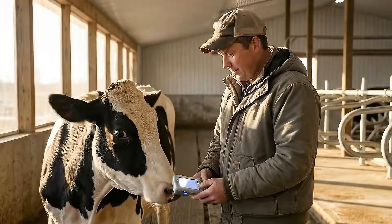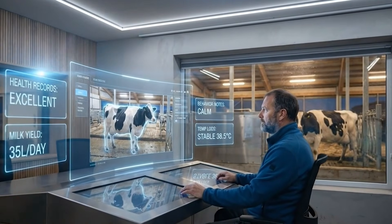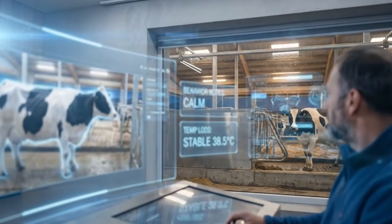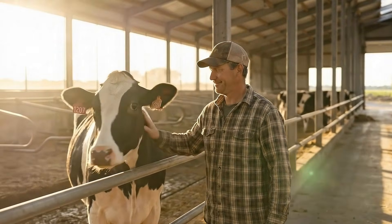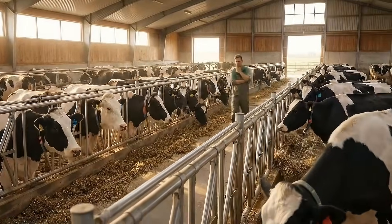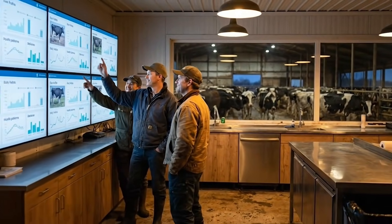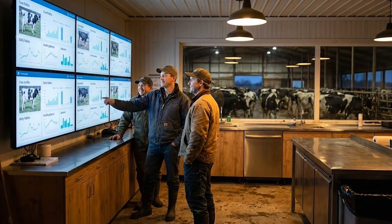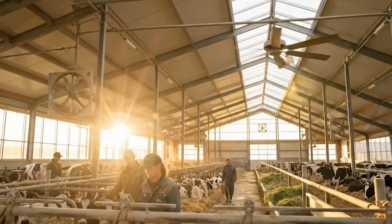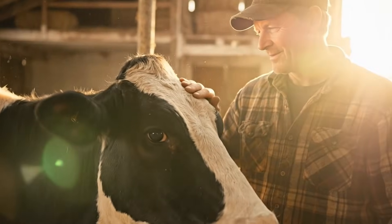Beyond health and production, the technology brought a surprising shift in how farm workers interacted with cows. When the artificial intelligence system identified a cow and displayed her full history, workers developed a deeper sense of familiarity with each animal. Instead of seeing a herd of identical cows, they saw individual profiles with names, habits, health patterns, and personalities. This strengthened animal welfare practices and improved the overall atmosphere on the farm, because workers felt more connected to the cows they cared for.